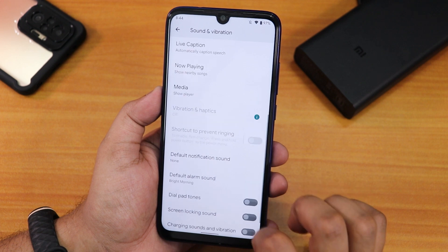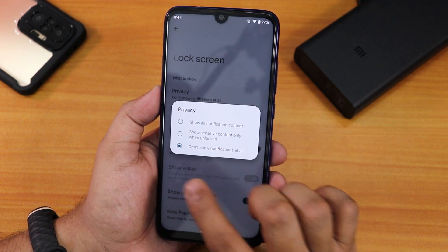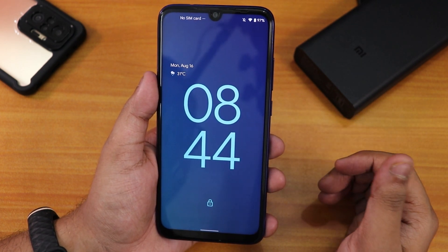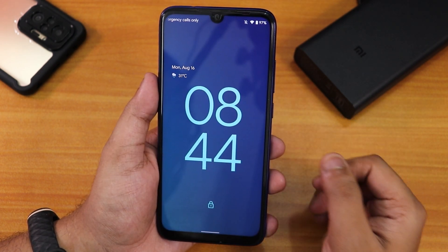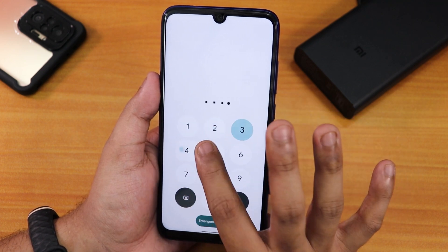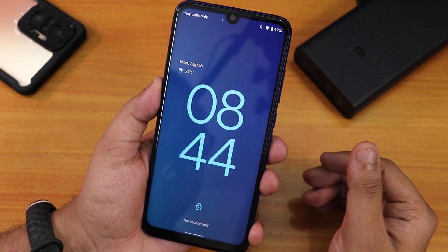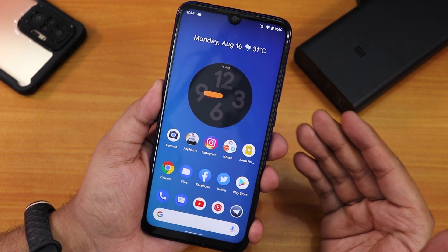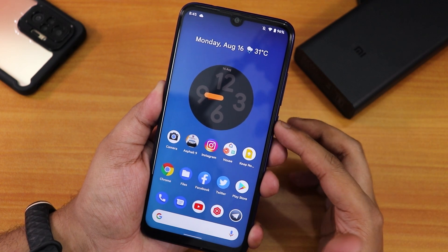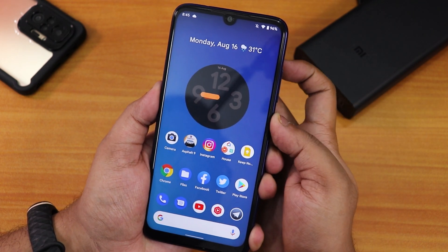We have sound and vibration settings with ringtone changing, dial pad tone, screen locking sound, touch sound, and touch vibration options. In the display settings we have lock screen customization — I've disabled lock screen notifications so the lock screen clock is always visible, which looks beautiful. The PIN entry screen shows a cool animation whenever you tap each number, and unlocking shows a nice unlock animation.